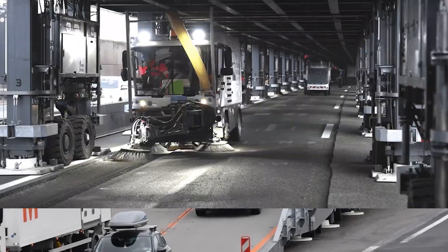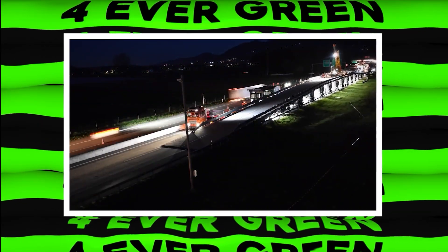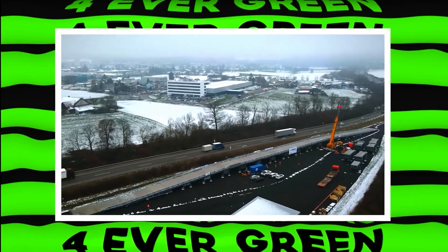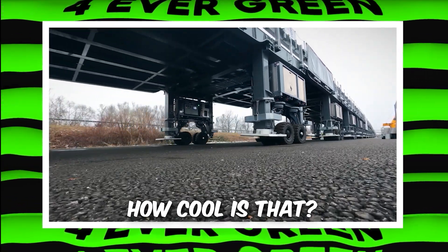Meanwhile, workers can safely do their job underneath the bridge, protected from traffic, sun, and rain. The Astra Bridge can even be moved along the road as work progresses. It's like a giant mobile flyover that keeps traffic flowing smoothly while repairs are done below.